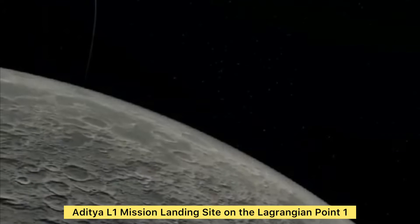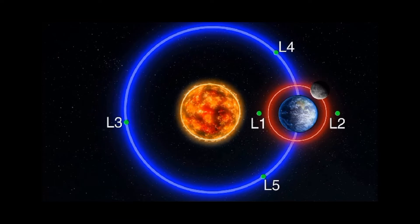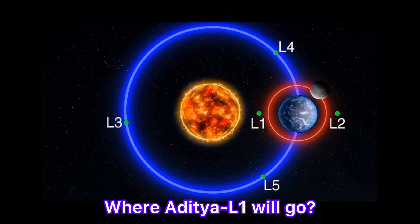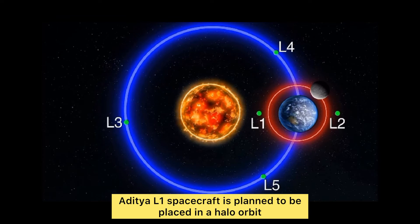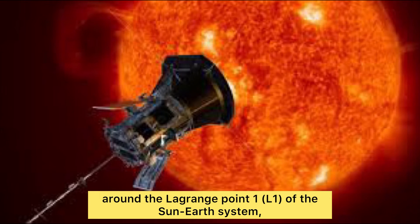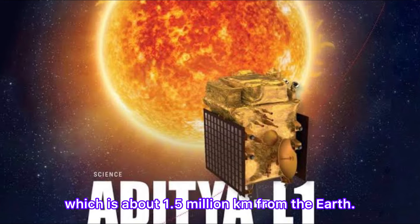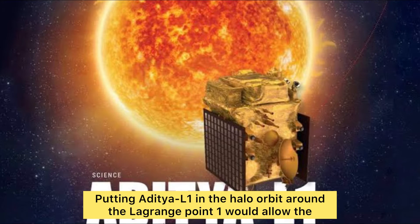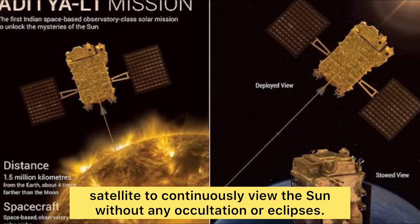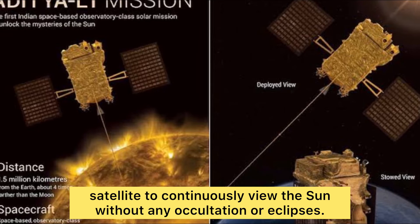According to the Indian Space Research Organization, the Aditya L1 will be placed at Lagrangian point one. After placement, the Aditya L1 spacecraft is planned to be in a halo orbit around the Lagrange point L1 of the sun-earth system, about 1.5 million kilometers from the earth. This will allow the satellite to continuously view the sun without any occultation or eclipse.